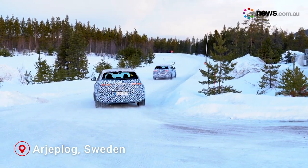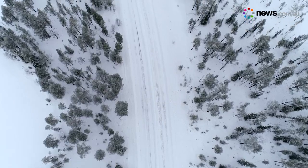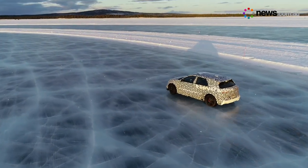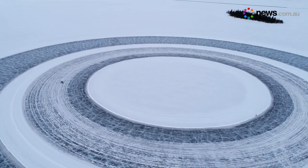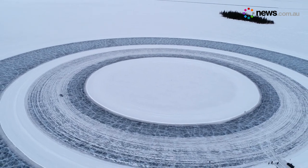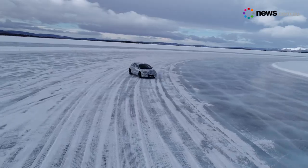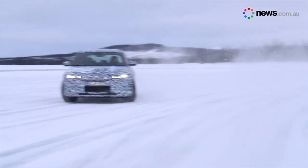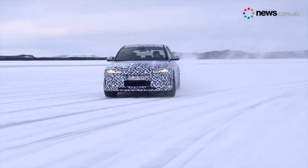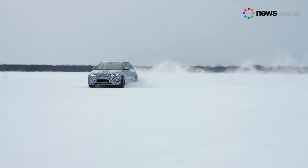Our European correspondent John Kerry recently traveled to one of the coldest places on earth to drive one of the hottest cars on the planet. Hyundai has been testing its Ioniq N electric performance car at its Arjeplog proving ground in the frozen wilderness of Sweden. The camouflaged prototype has a rumored 450 kilowatts of power and can sprint from 0 to 100 kilometers an hour in a Porsche-like 3.5 seconds.